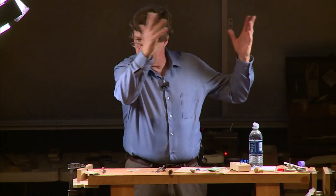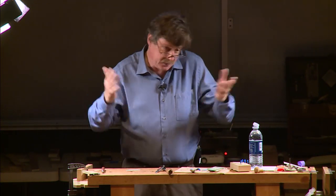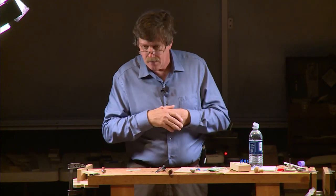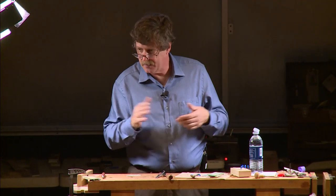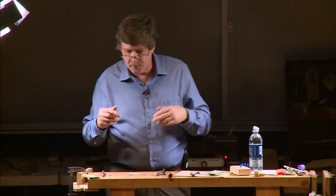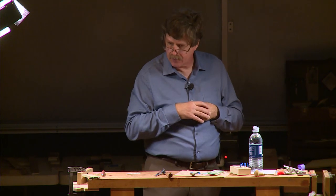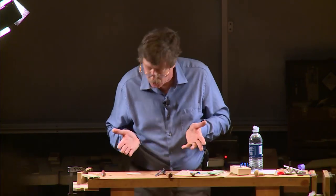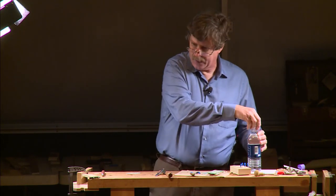One thing people don't understand about professional cabinet makers is they think craftsmen sit around deciding what to make next. No — you're making what the next order is. It's market-driven. You may hate card tables, but if that's the next order, that's what you're going to make. Most of the working craftsmen are anonymous — the people working are anonymous, and they've never known their names.